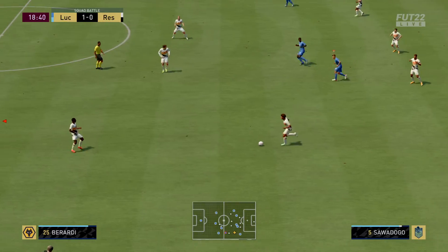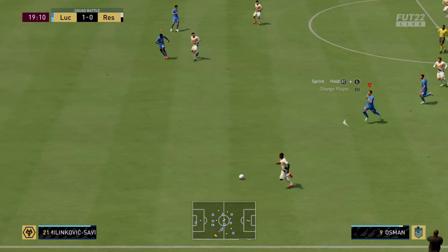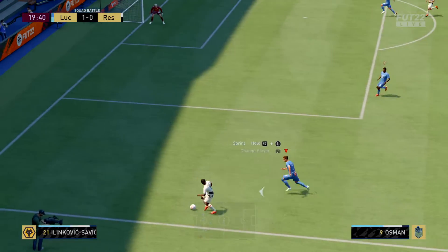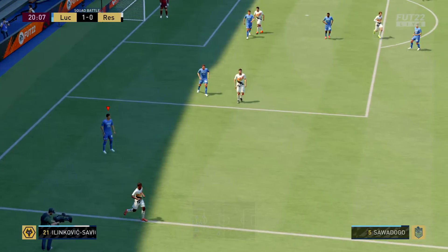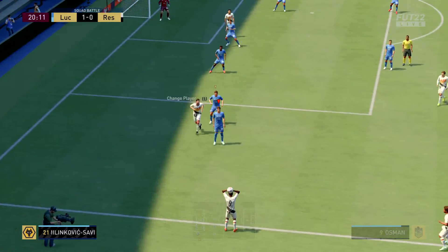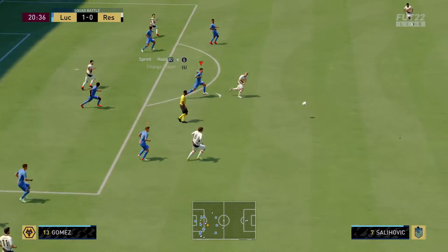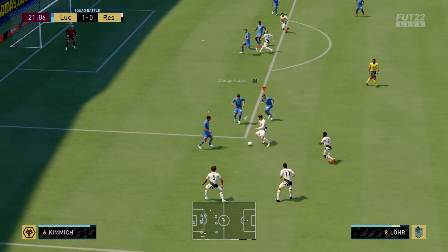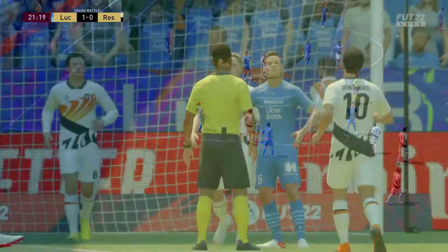And a decent position for Wolves to be in. Nicely timed tackle. Space for them here. It has gone over the touchline for what will be a throw-in. That's well blocked. Difficult to stop him. And the referee blows for a foul.